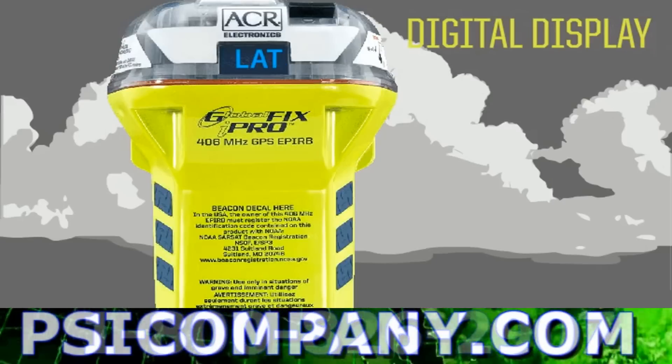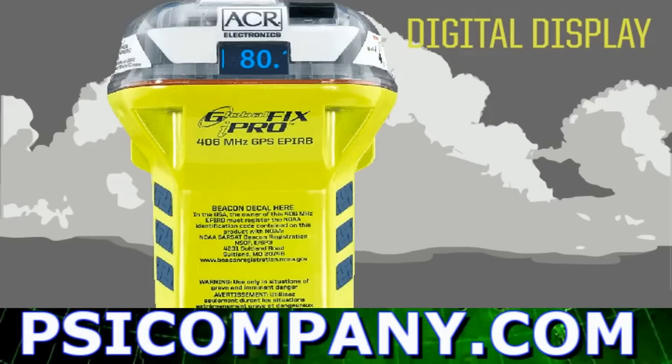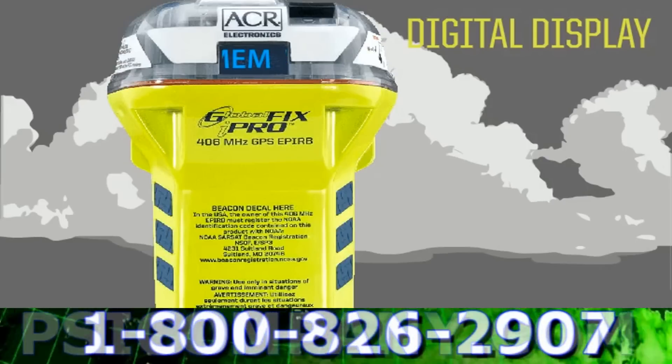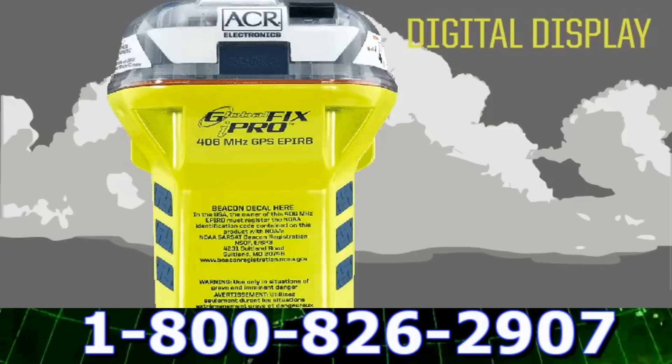The Globafix iPro sports a digital display that allows you to see all the beacon's operating activities, such as the GPS latitude, longitude, operating instructions, self-tests, usage tips, transmission bursts, as well as battery power.